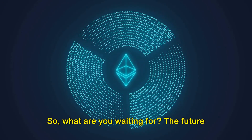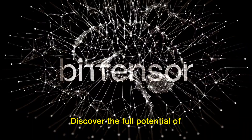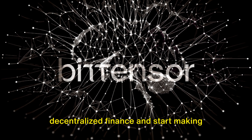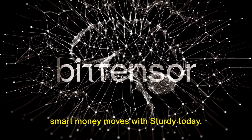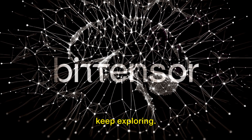So, what are you waiting for? The future of DeFi is here, and it's time to explore the Sturdy subnet. Discover the full potential of decentralized finance and start making smart money moves with Sturdy today. Thanks for watching, and till the next one, keep exploring.